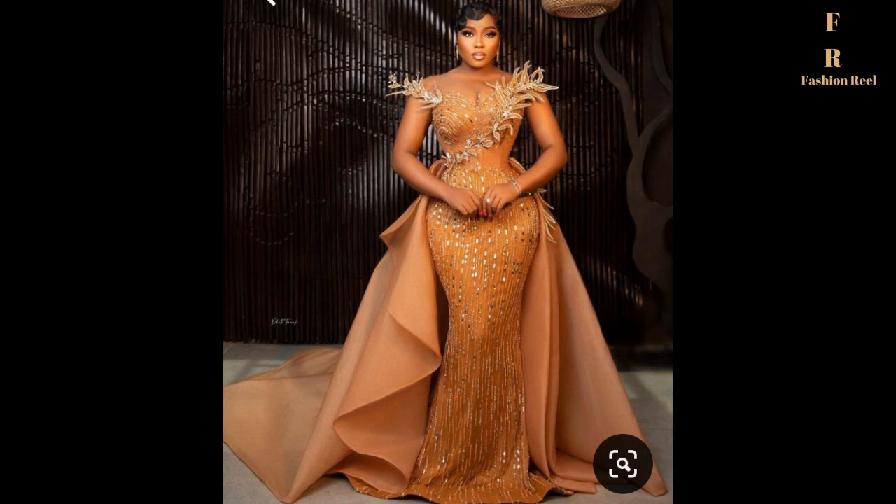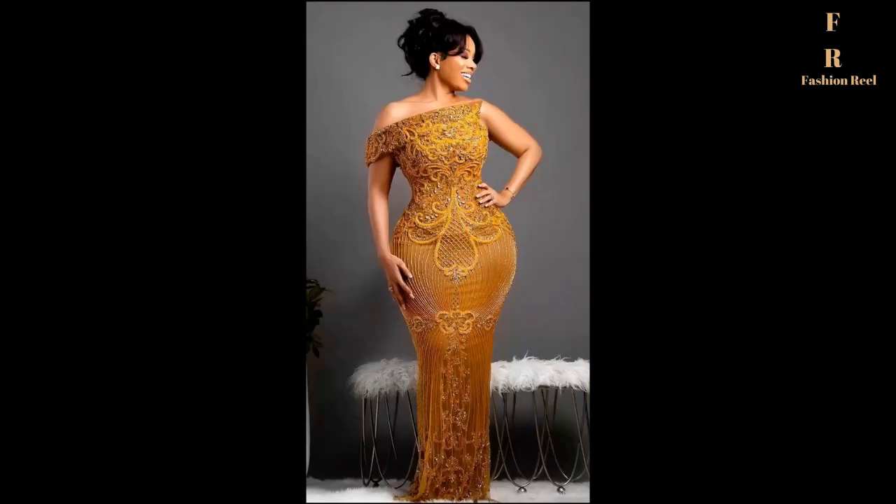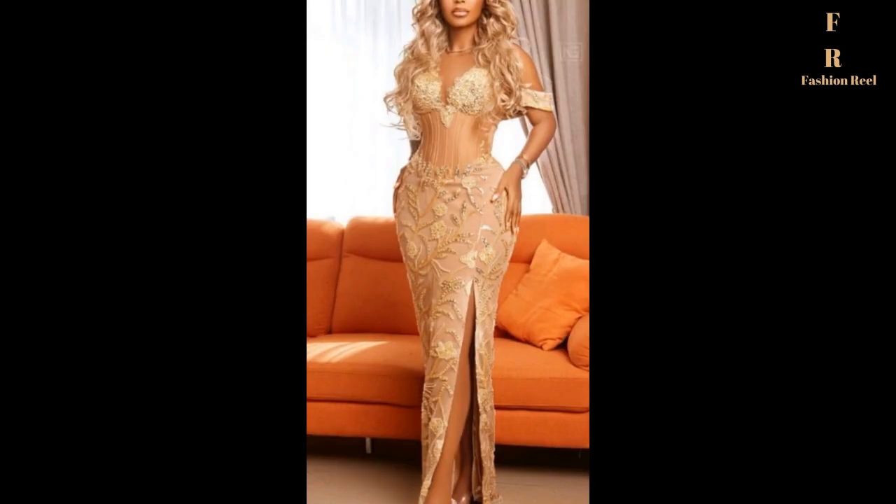Thank you for joining us. Hello, welcome to Fashion Real channel. If this is your first time here, kindly go ahead and subscribe and also turn on the notification button. It's totally free.